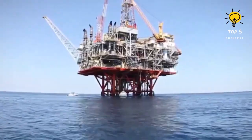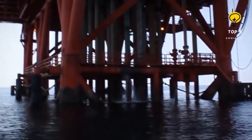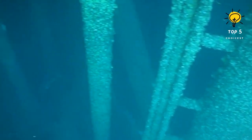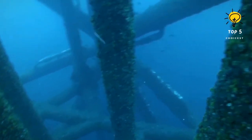Number four: the Petronius oil rig. Petronius, operated by Chevron in the Gulf of Mexico, is an impressive deep-water compliant tower oil platform built between 1997 and 2000. It is located 210 kilometers southeast of New Orleans, United States, and is named after the Roman writer Petronius.